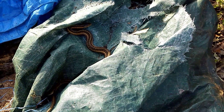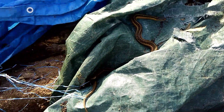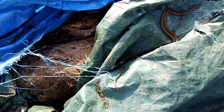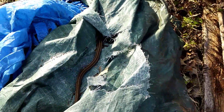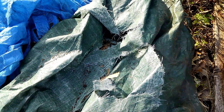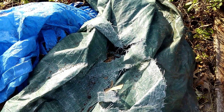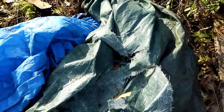This guy looks like it's getting ready to leave — I hope so because I need to get all this wood out from underneath here to sort it out. Another reason I don't want to handle it is they will put out a foul smell which doesn't really smell too good on your hands. It's going through a hole in the tarp now — may or may not see it again while I work on this wood. Have a nice day.